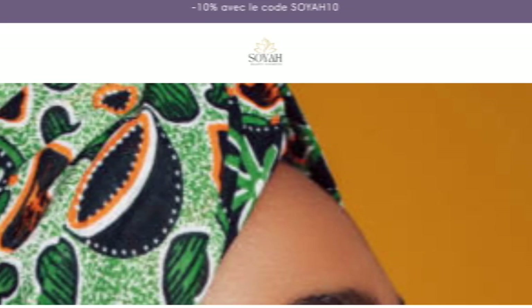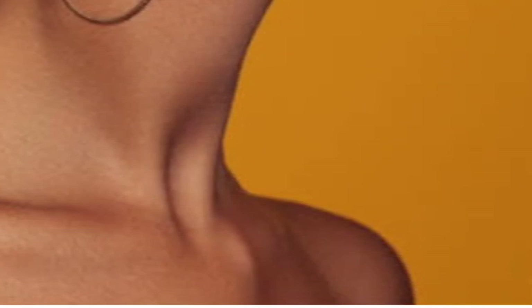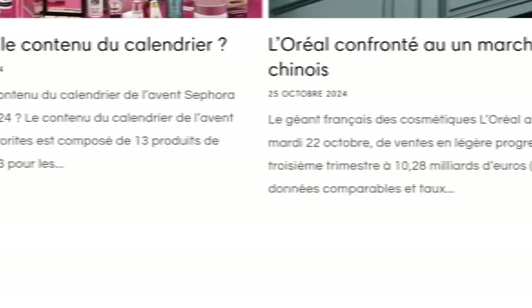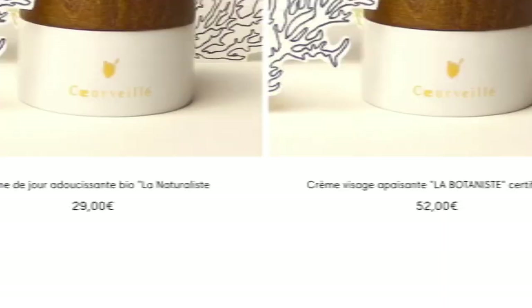Hello everyone, welcome. In today's video, do you want to know about soyagloss.com? We are going to provide you with an unbiased review. If you have bought any product from this site, or if you have already experienced any fraud on this site, watch this video till the end — by the end you will know the legitimacy of this site.